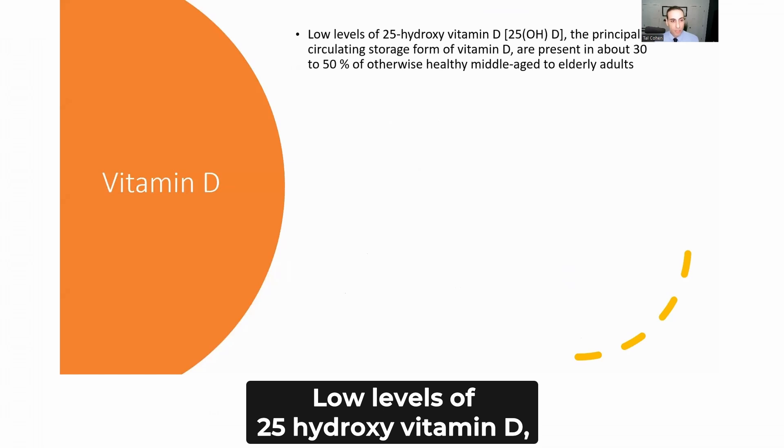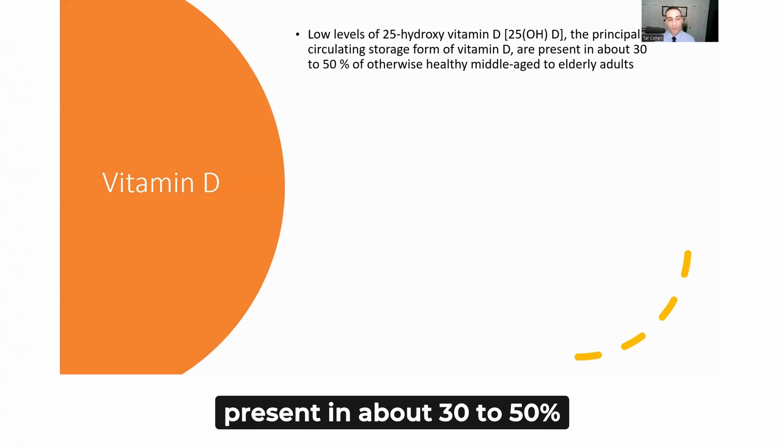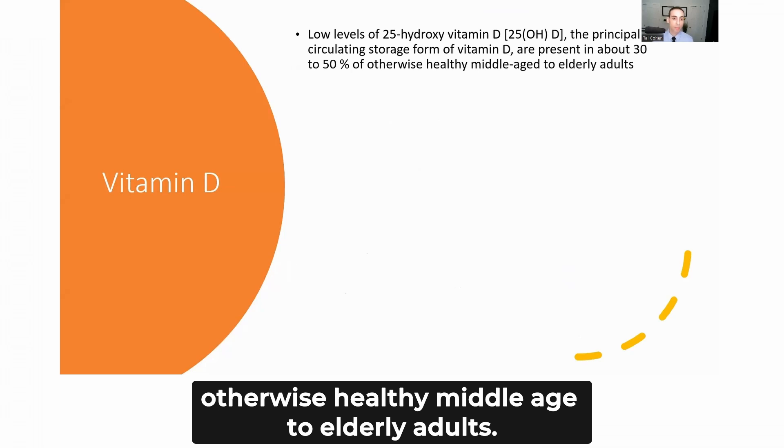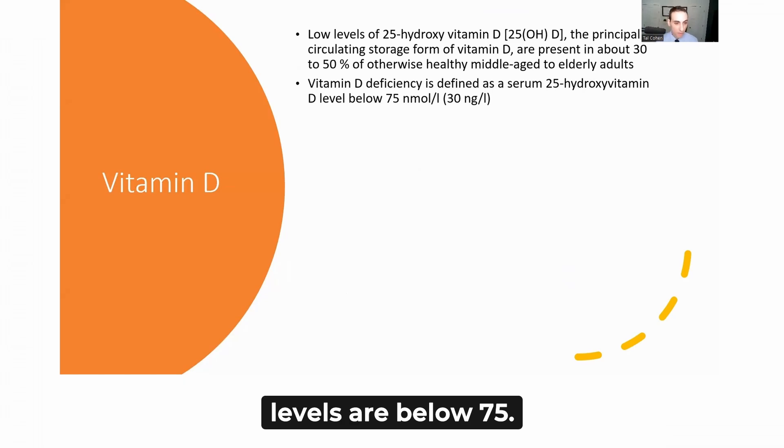Low levels of 25-hydroxyvitamin D, the principal circulating storage form of vitamin D, are present in about 30 to 50% of otherwise healthy middle-aged to elderly adults. Vitamin D deficiency is defined as serum 25-hydroxyvitamin D levels below 75.